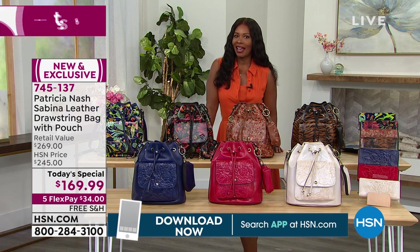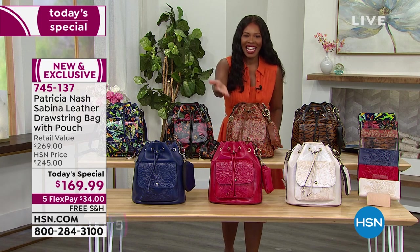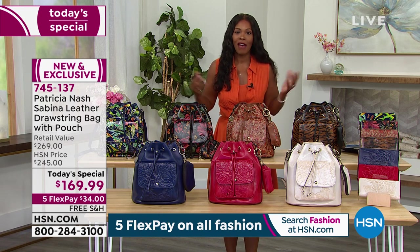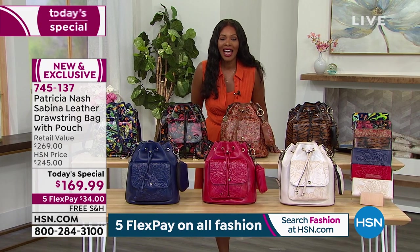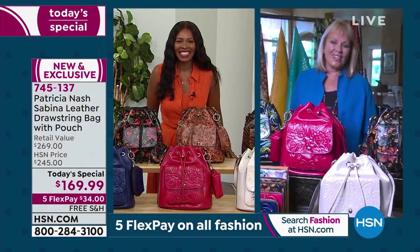If you're watching with your mom and she really likes that bag — maybe you got her flowers for Mother's Day but she really wants the bag — go ahead and pick this up as a great gift as well. We have had four years here at HSN with Patricia Nash, and we want to welcome her in for now and for the rest of the show. Patricia, happy anniversary!